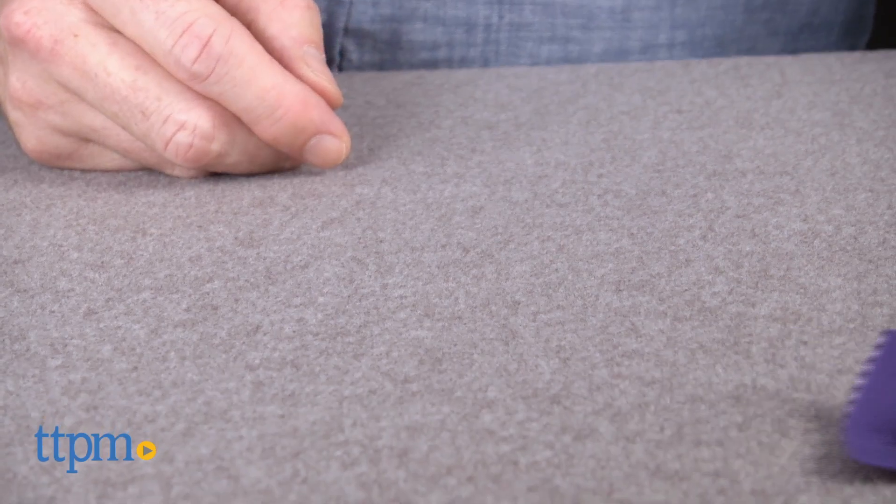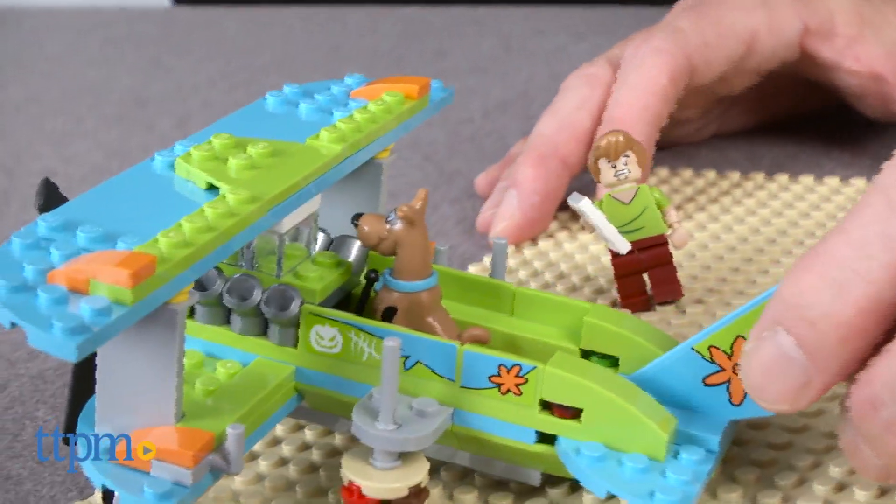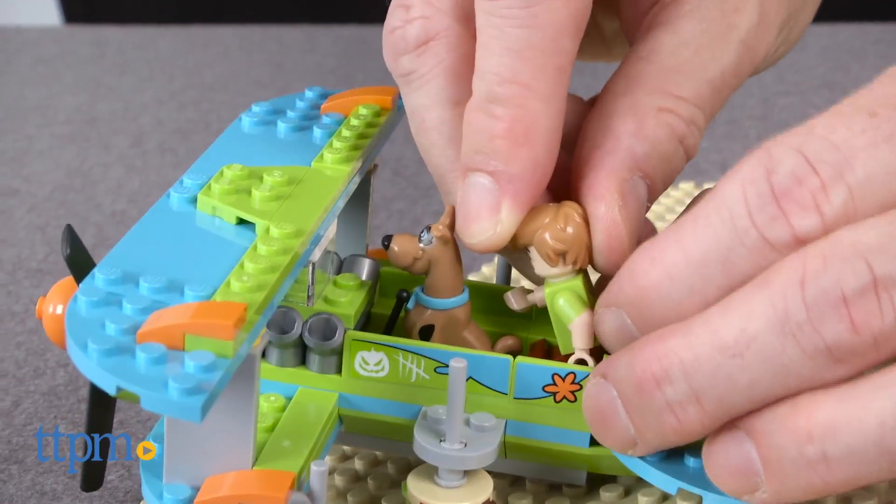This set is for LEGO and Scooby-Doo fans ages 5 to 12. We think kids around the ages of 5 to 7 might need some help building it, and older fans and adult collectors might like this set also.